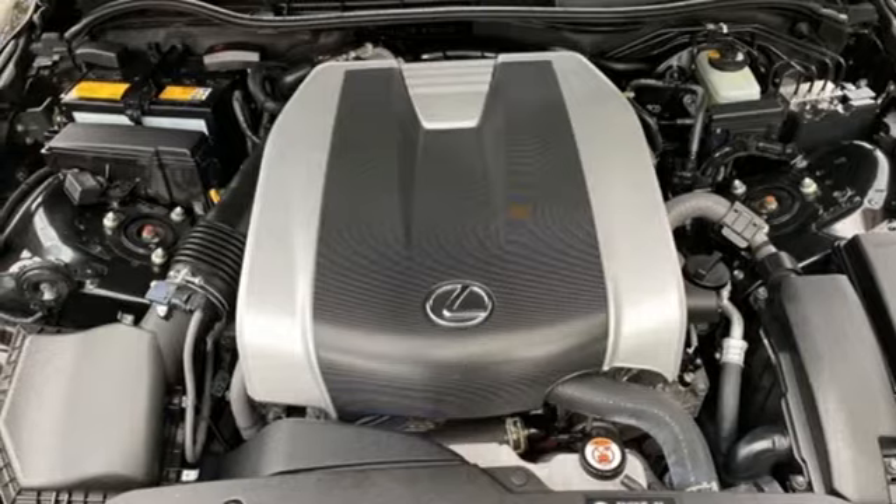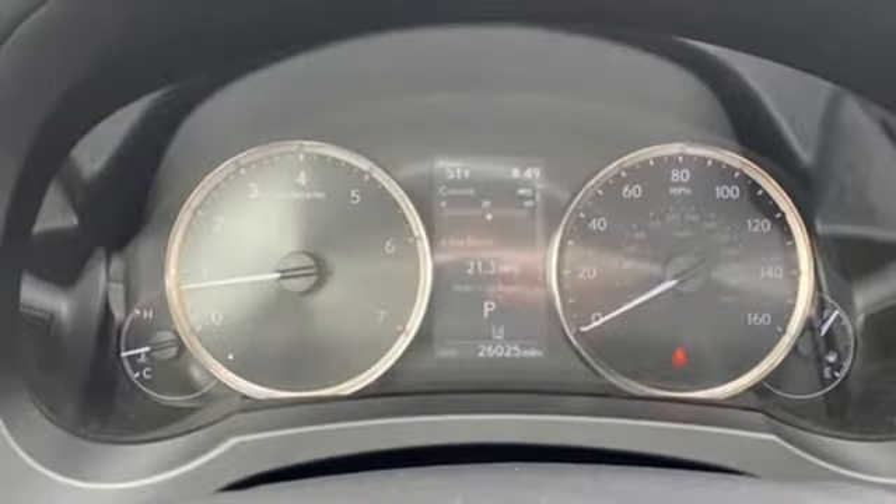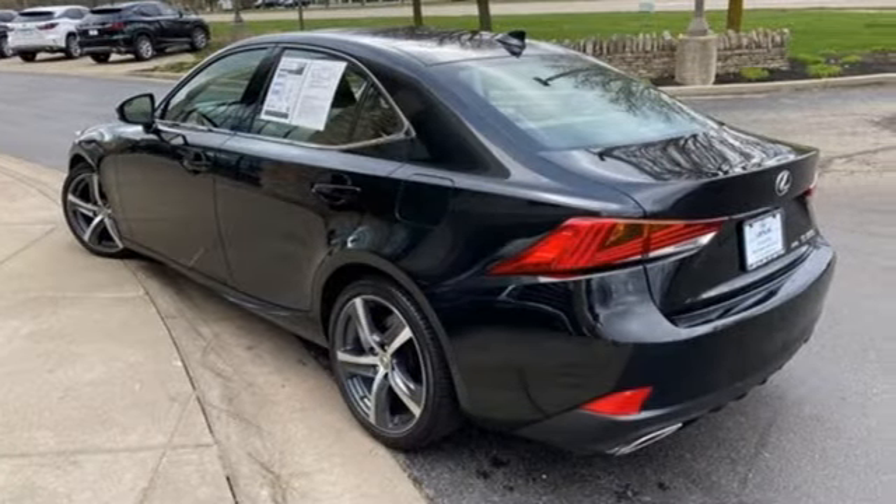4-wheel drive, streaming audio, dual zone climate control, gas pressurized shocks, auto dimming rear view mirror, and integrated navigation system.